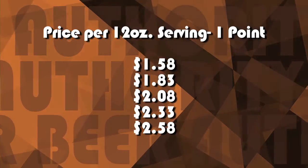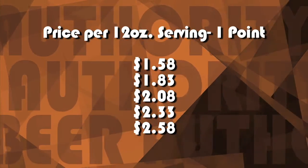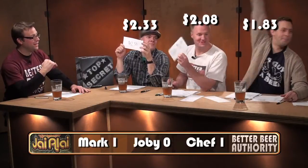Price per 12-ounce serving — and the answer is $1.83. Chef, bingo! Chef is on fire. Is that three for three? That is three for three.